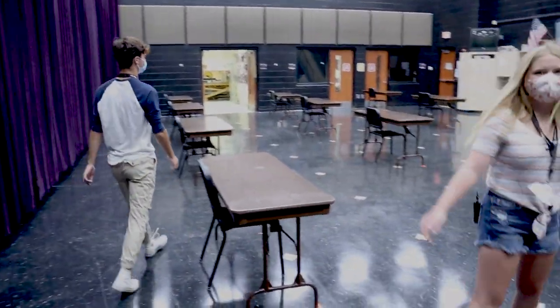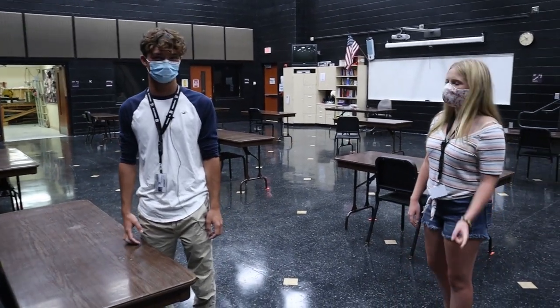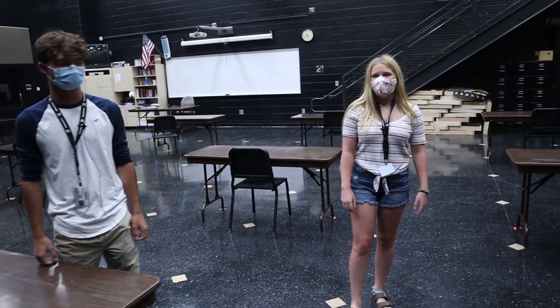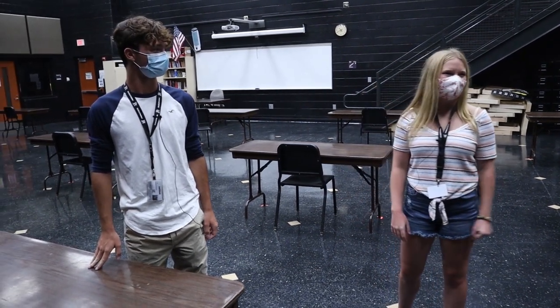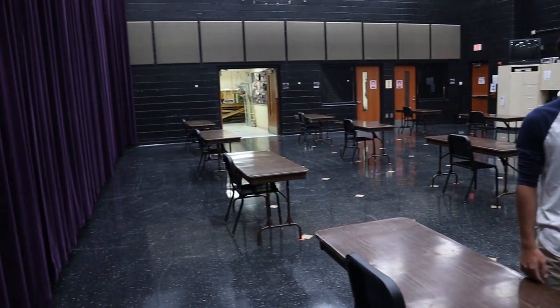This is the black box. This is where all theater classes are held and dance class, and Mr. DiCarlo teaches in here. Normally we have some dinner theaters that are performed in here but it's hard to say what will happen this year. So this is Mr. DiCarlo's room where theater takes place.